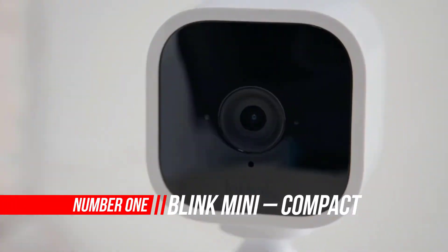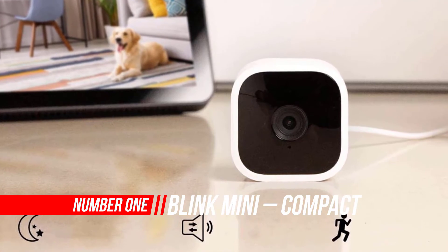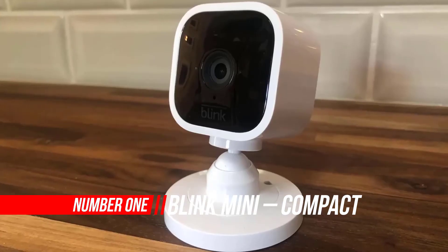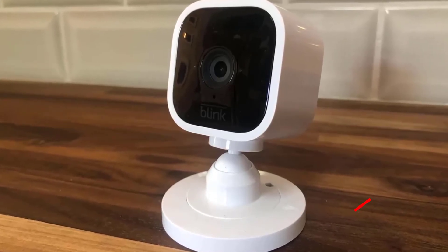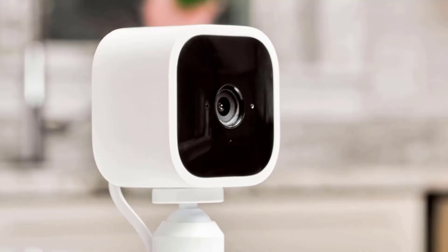Number 1: Blink Mini Compact Indoor Plug-In Smart Security Camera. The Blink Mini is a sturdy, attractive, and simplistic home security camera that offers crisp, full HD video along with solid night vision performance and a comprehensive app.